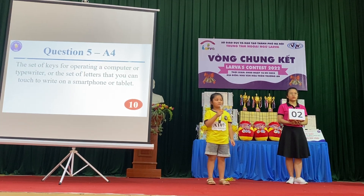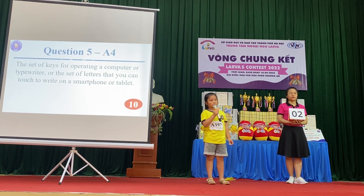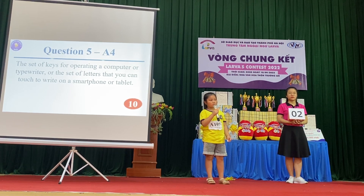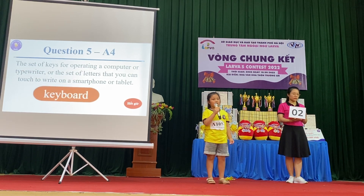Question 5: The set of keys for operating a computer or typewriter, or the set of letters that you can touch to write on a smartphone or tablet. Keyboard. Yes, correct. Keyboard.